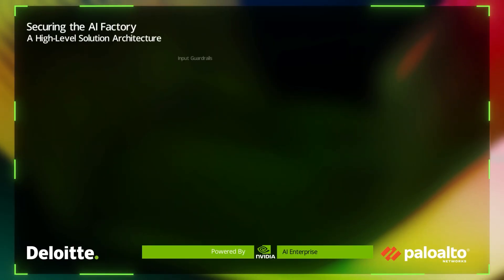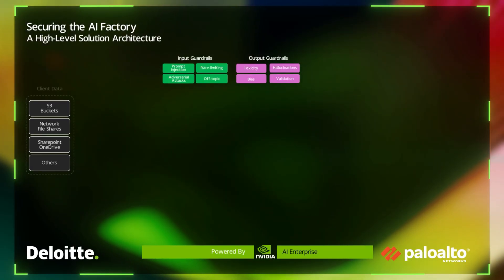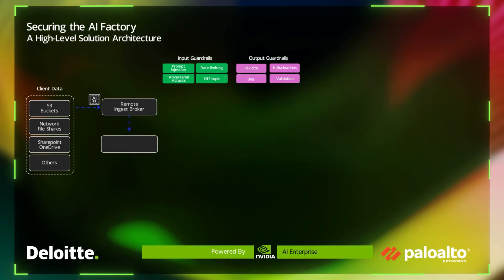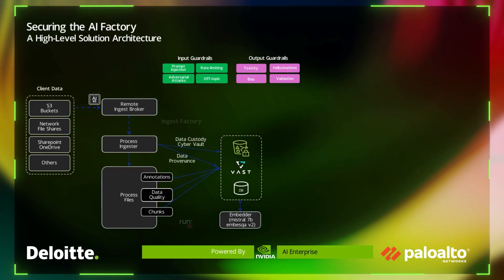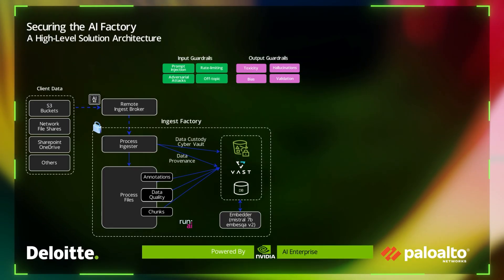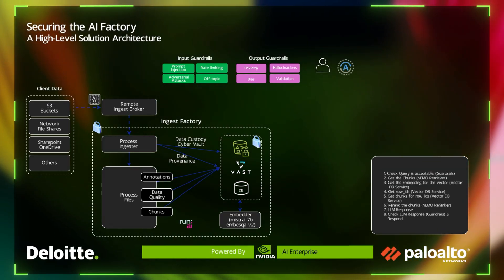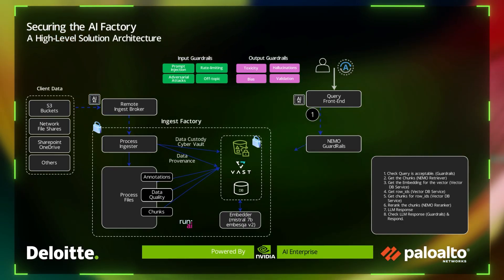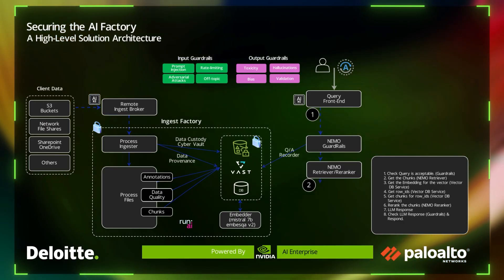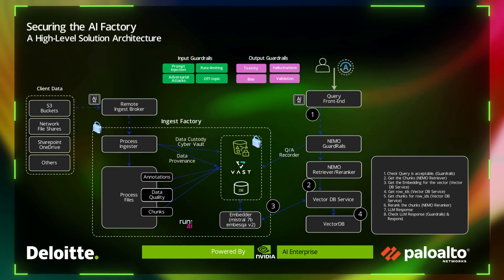On this image of the high-level solution architecture, you can visualize how the Palo Alto Networks runtime security firewall fits within the overall architecture. Sitting at the front end, you can visualize the input and output guardrails that can be enforced to prevent potential incidents like prompt injection of your LLMs, rate-limited queries to your LLMs, prevention of adversarial attacks, and even off-topic information that might be irrelevant to the LLM.